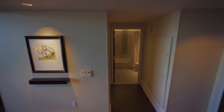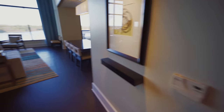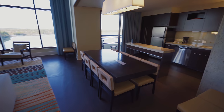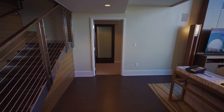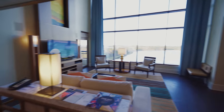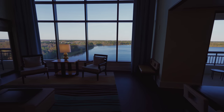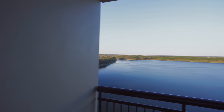Just to recap: downstairs you have a full bath, laundry room, kitchen, dining room, living room, and the main bedroom with its bathroom. Go up the steps and you have the loft and two bedrooms up there. Now let's go outside and get a good view.